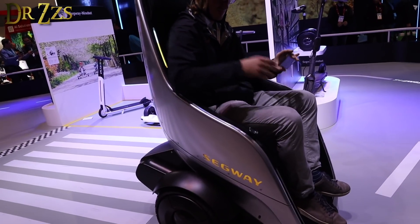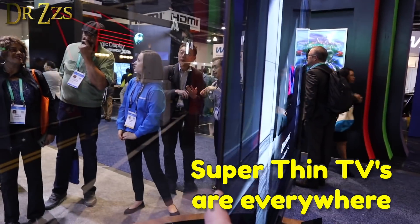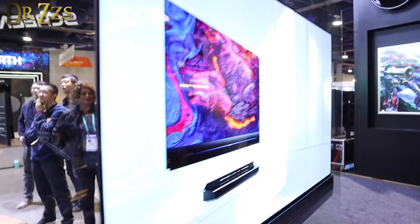Very cool. I'm getting one of those too. Skyworth — new TV company. Not that they're doing anything anybody else isn't, but look how thin that TV is. That is crazy. It looks amazing.